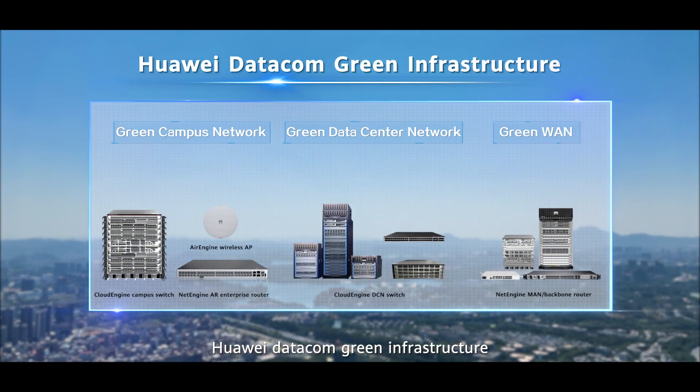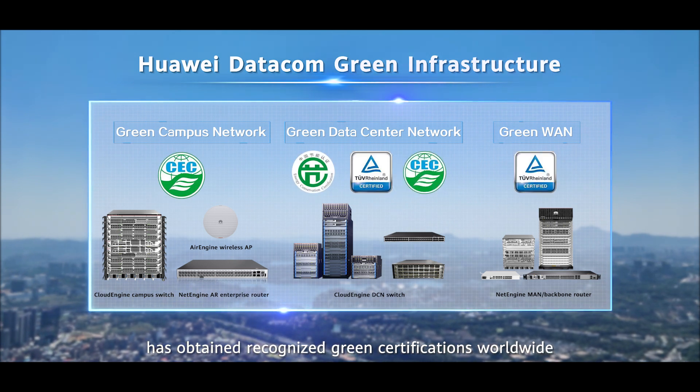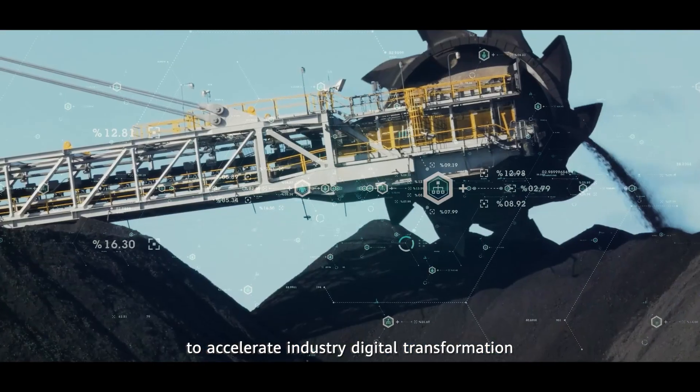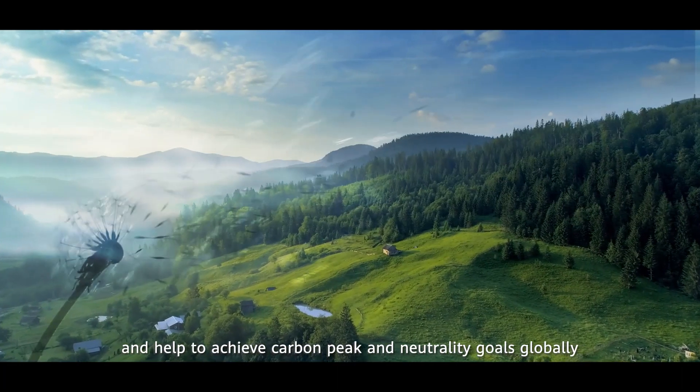Huawei Datacom Green Infrastructure has obtained recognized green certifications worldwide. This infrastructure provides end-to-end solutions to accelerate industry digital transformation and help to achieve carbon peak and neutrality goals globally.